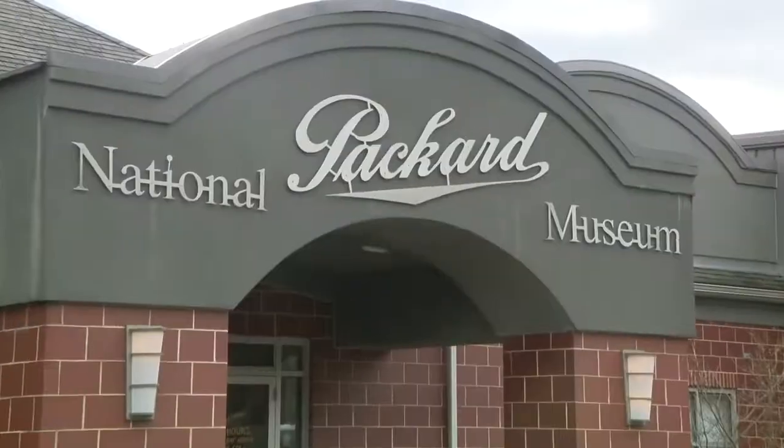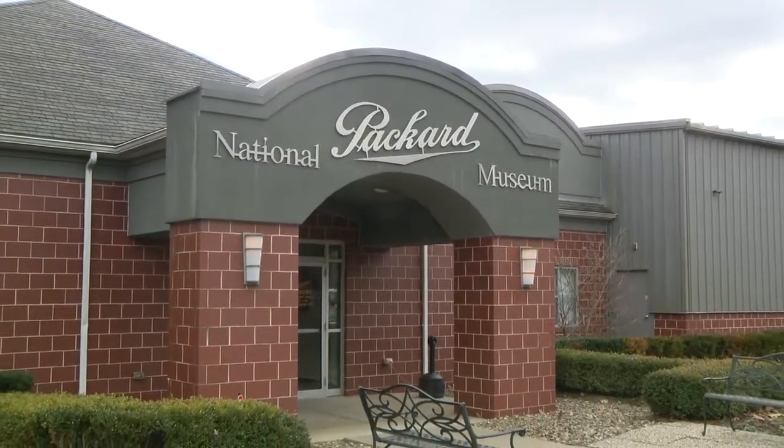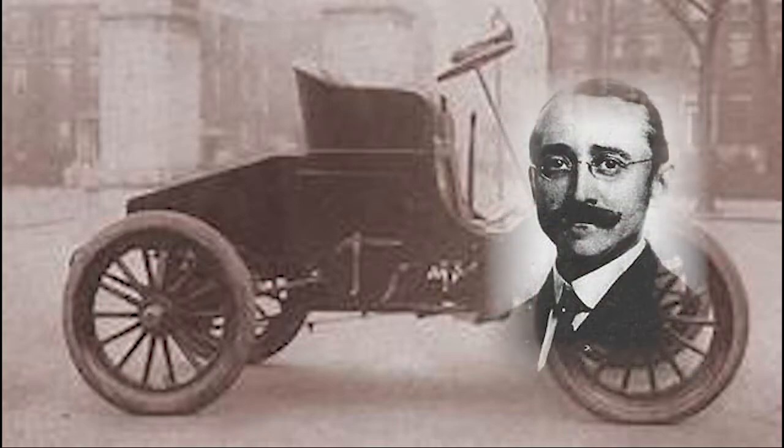Just an hour east of Cleveland in Trumbull County is the National Packard Museum. And yes, the Packard automobile was built right here in Ohio, in the city of Warren, by two brothers — W.D. Packard and James Ward Packard.